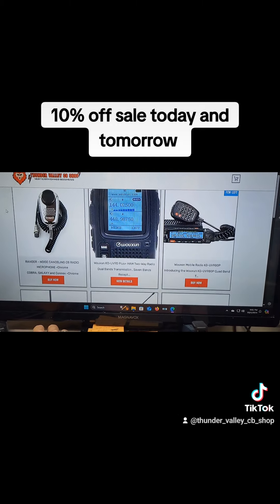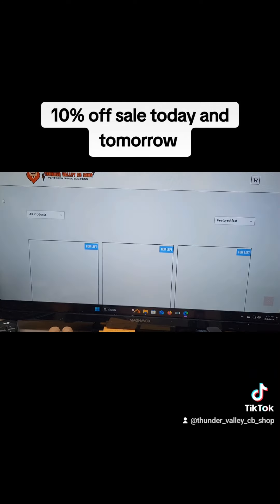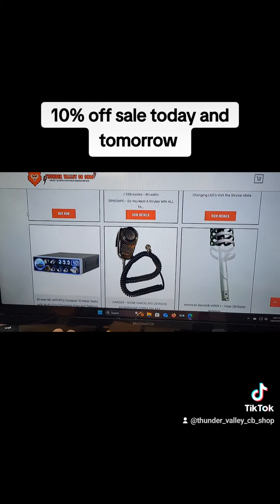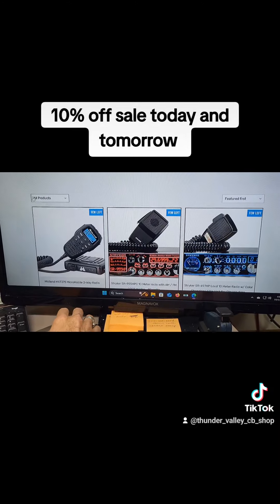There's the GMRS ham radios, and then we get down into the CBs. You can go to the next page — more CBs, Ranger mics, antennas, echo mic. Not everything's up on it yet, but we're getting there guys. It's just a lot of work.